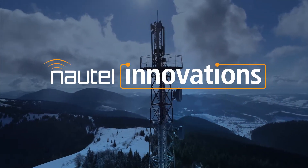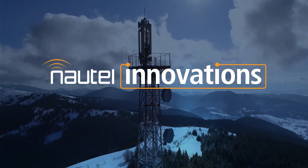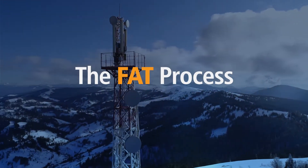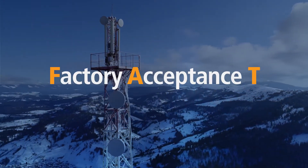At Nautel, we're known for innovation, and it doesn't stop with our transmitters. Recently, we applied our innovative thinking to the FAT process. What's an FAT, or factory acceptance test?